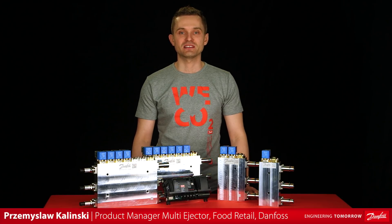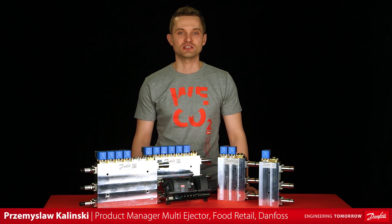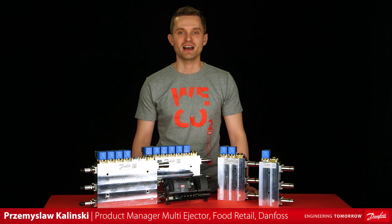Hi! Welcome to this presentation of the extended multi-ejector solution. Today, I have the pleasure of showing you the updated multi-ejector portfolio.